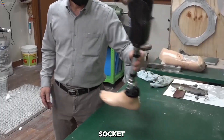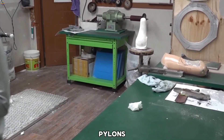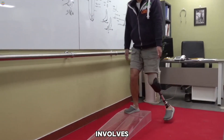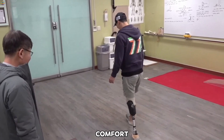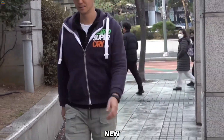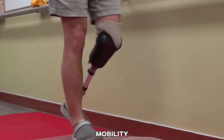Once complete, the socket is integrated with other components like pylons and prosthetic feet, selected based on the patient's activity level. The fitting process involves precise adjustments for balance and comfort. Rehabilitation follows, where the patient learns to walk confidently with their new prosthetic leg, restoring both mobility and independence.